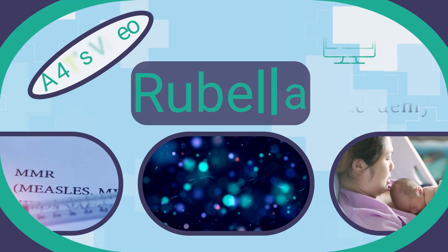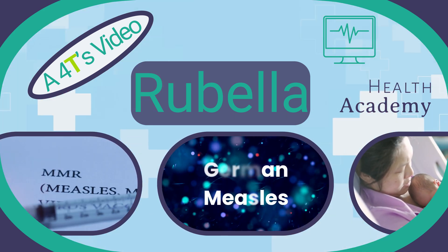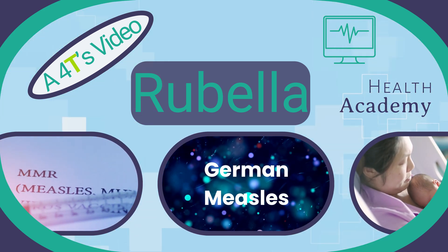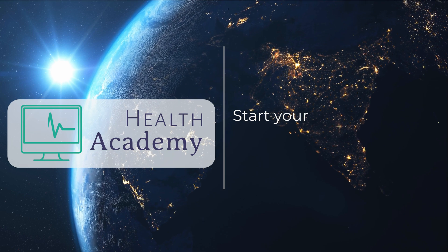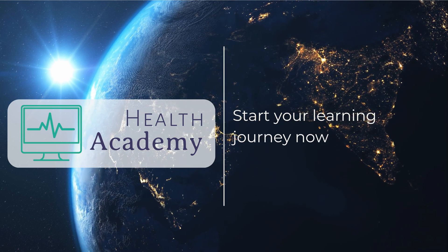By keeping up with vaccinations, you help protect yourself, your family and your community from rubella and its serious complications. Your trusted partner in healthcare learning. Visit Health Academy.